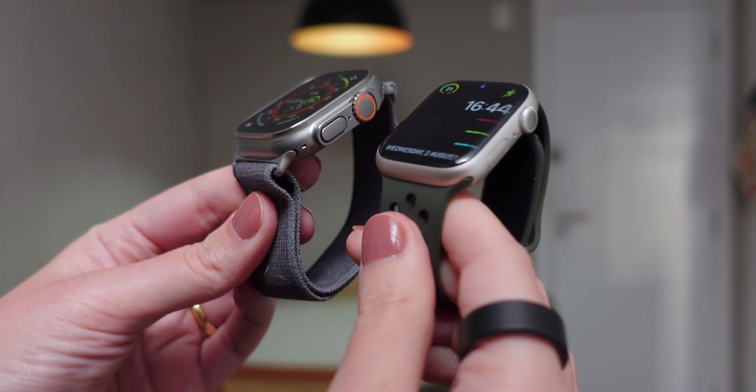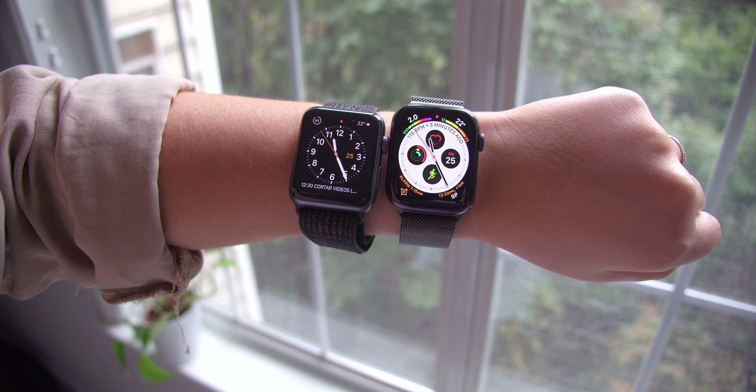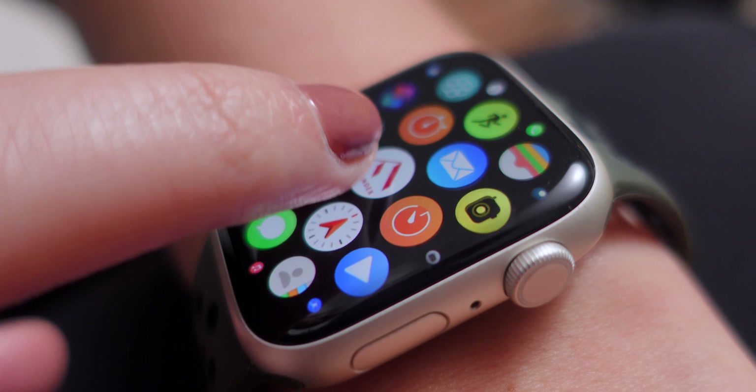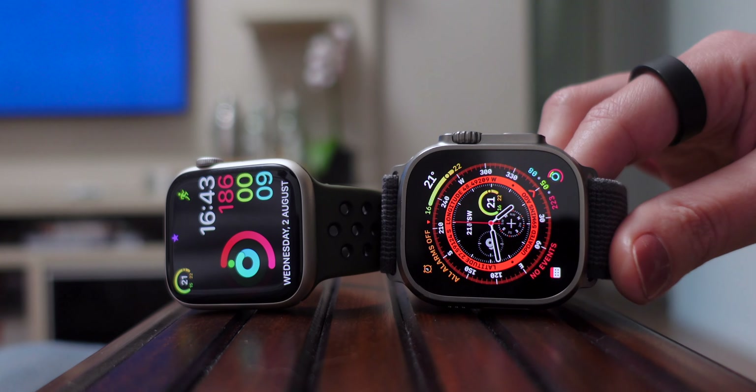Third: data plan. If you opt for a cellular Apple Watch, you will need to set up a data plan for it, and you're likely going to need to pay extra for that. The price varies depending on your phone company, and I believe the majority of them are not that expensive — I used to pay $10 a month — but it's definitely something to consider budget-wise too.